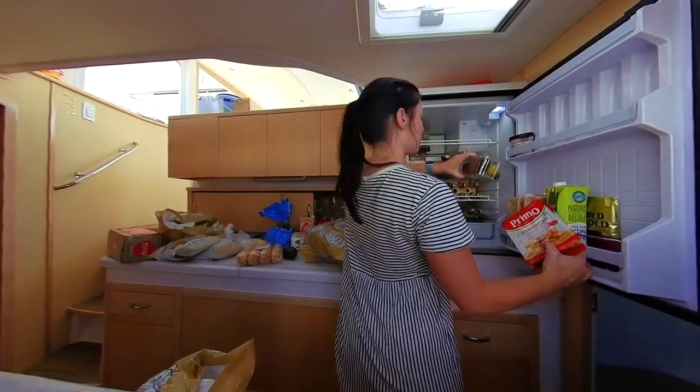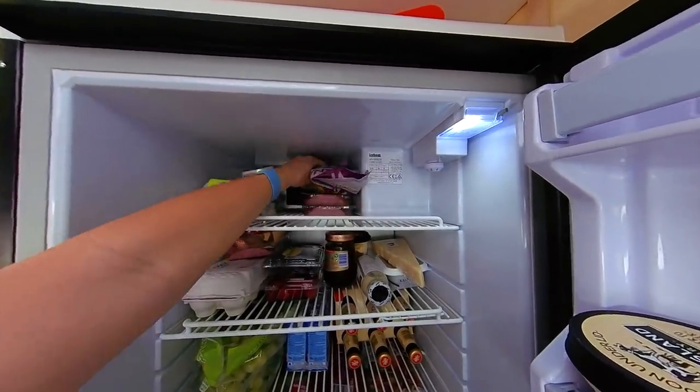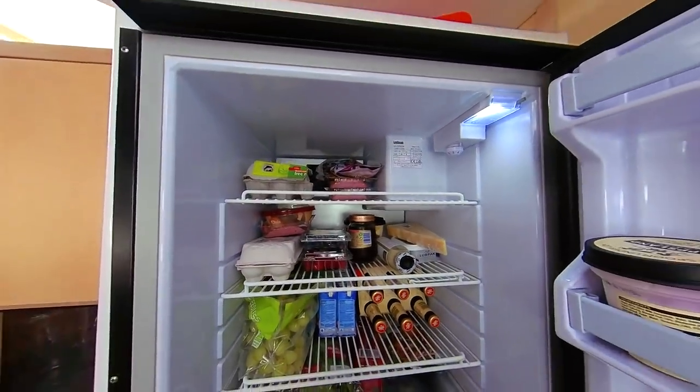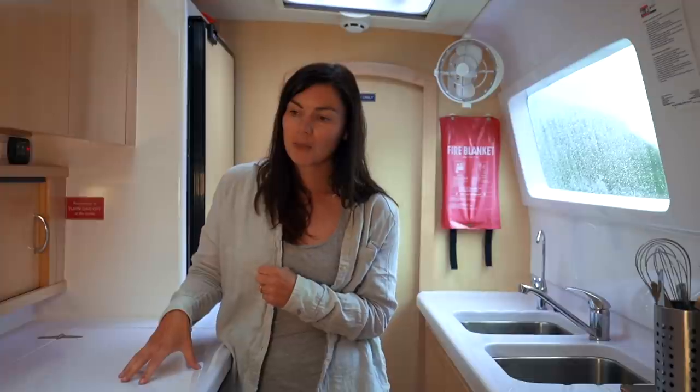Only things that absolutely need to be refrigerated should go in the fridge. For example, you do not need to refrigerate items such as mayonnaise, tomato sauce or ketchup, a lot of dressings, or butter — although you need to keep an eye on butter as it can go rancid in tropical weather. Eggs you don't need to refrigerate either. There are a lot of things we're all in the habit of keeping in the fridge that don't actually need to be there.